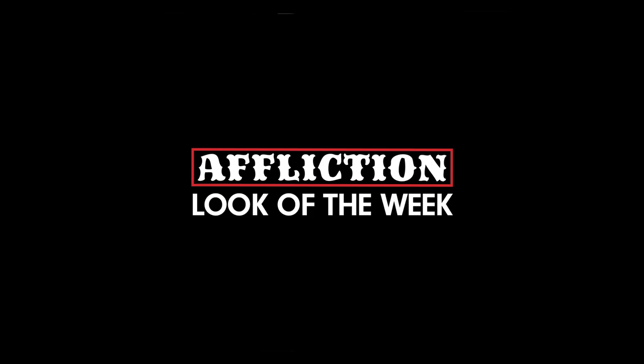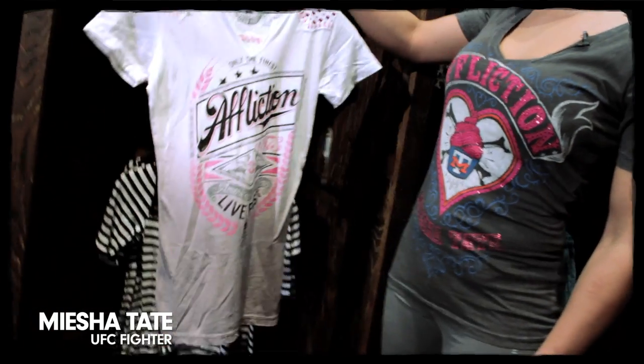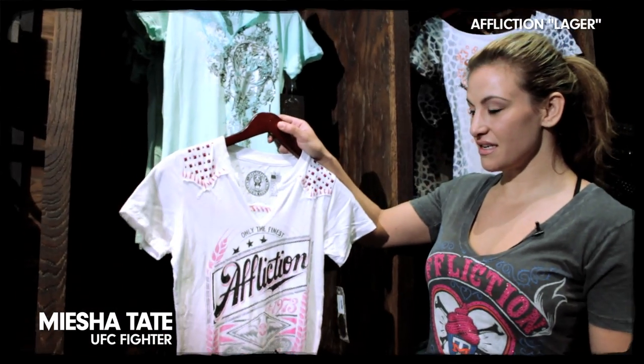Hi, I'm Isha Tate, and I'm here at the Seal Beach Affliction Store, and I'm gonna take you shopping. The next outfit that I've chosen for you guys is the Affliction Logger SST.